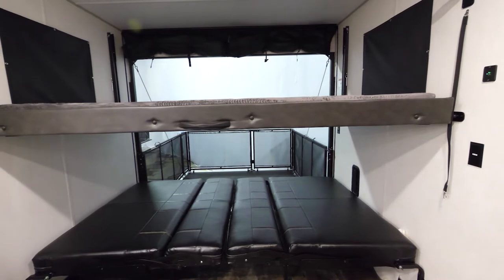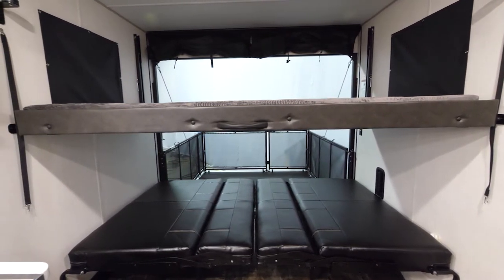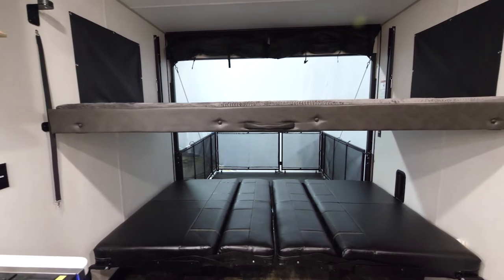So here we are inside the 23 Gold 13. That 13 signifies that this is a 13-foot garage. We're also wide body, 102 inches wide.